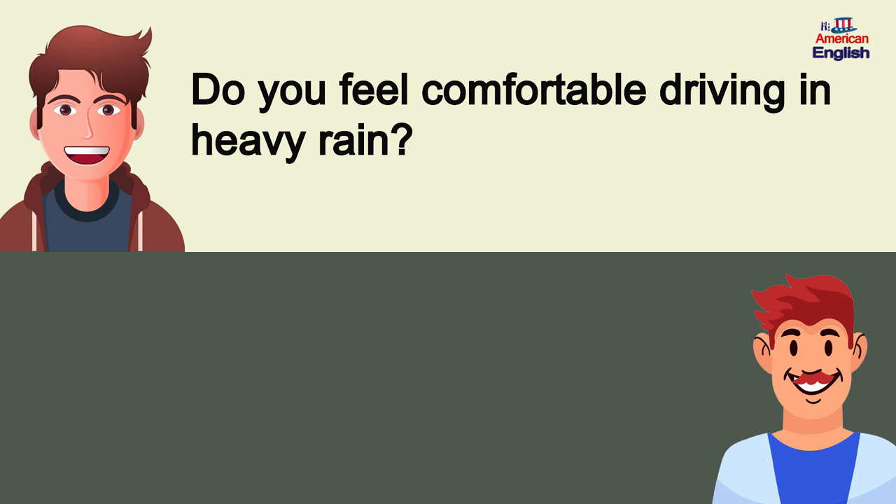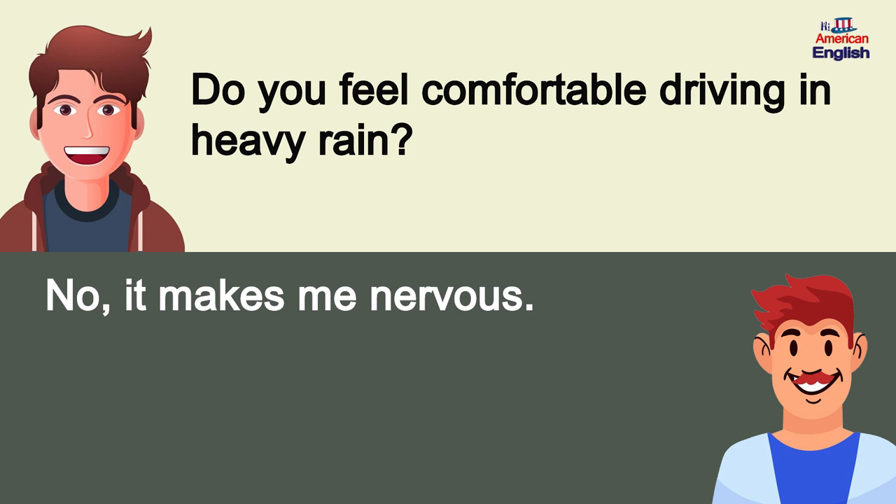Do you feel comfortable driving in heavy rain? No, it makes me nervous.